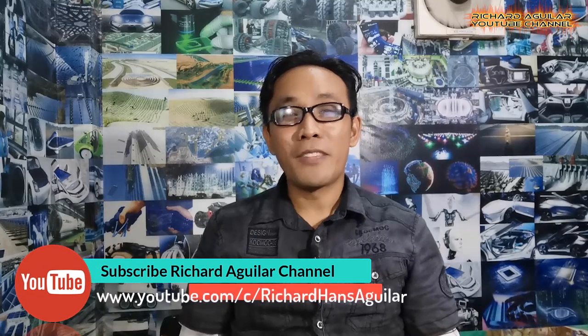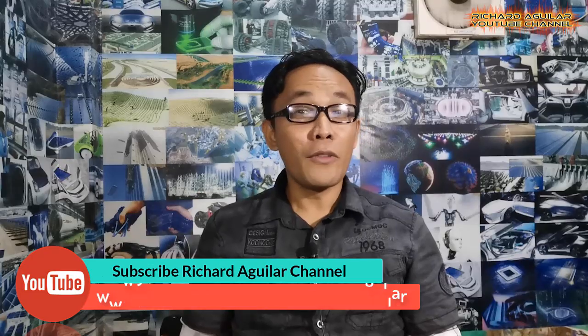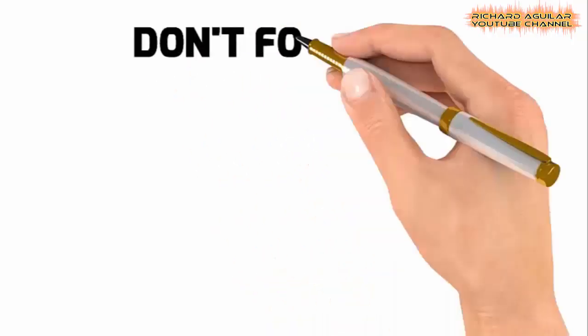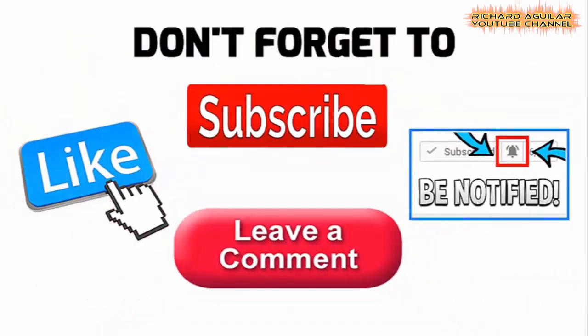Hi everyone, once again Richard Aguilar here and I'm back with another amazing video for you. To keep you updated with our new videos, be sure to subscribe and ring the notification bell. In today's video, you will be amazed to see the most high-tech indoor farming system that is gaining popularity nowadays.